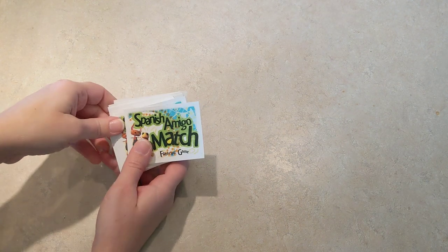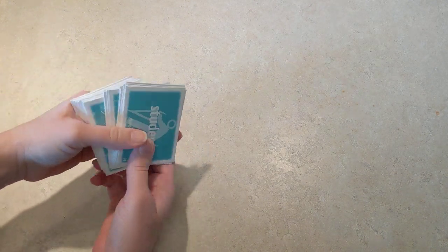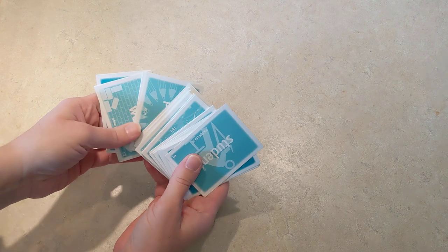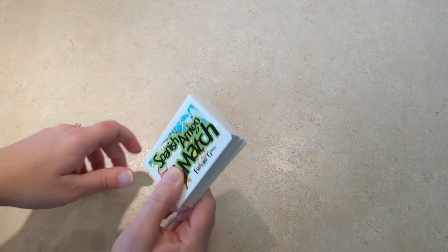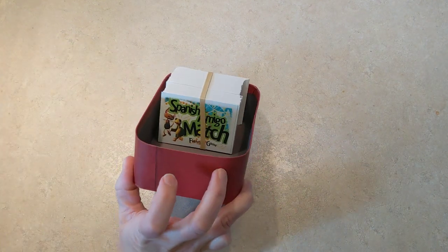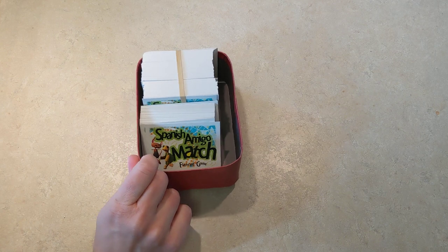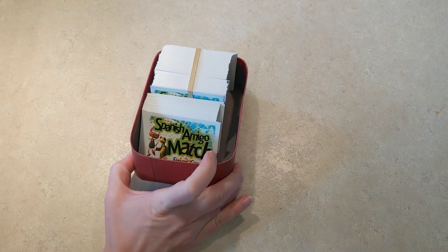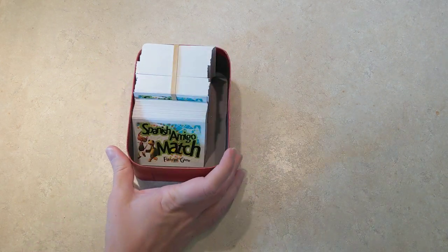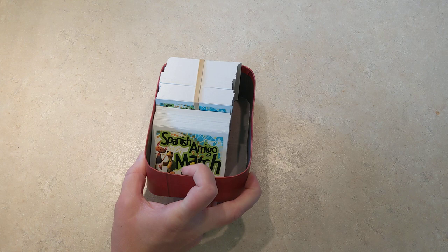We haven't used the cards as much as I thought we would — not because they're not wonderful and fun to play with, but because I forget that they're here. I just get out the book and the DVD. But these are a nice set of very high quality matching cards, and there's one for every vocabulary word or phrase that they teach. We've only used these cards twice. My kids really enjoyed them and had fun playing the games, but they're not part of our normal week because mommy just doesn't remember them. I think I'm going to use them over the summer to keep our vocabulary fresh.